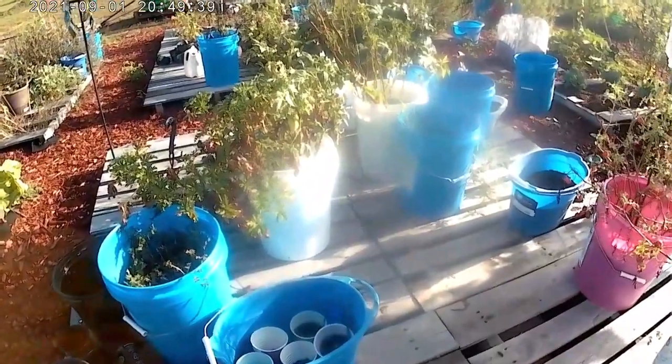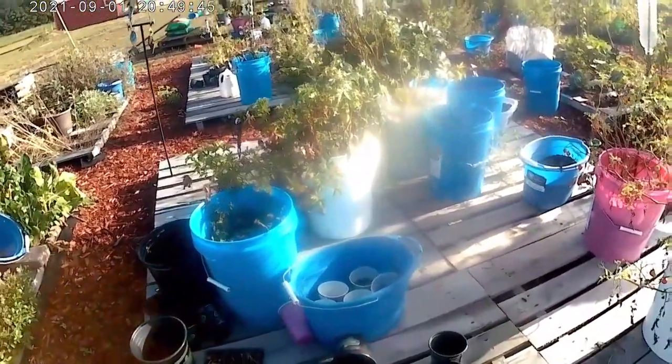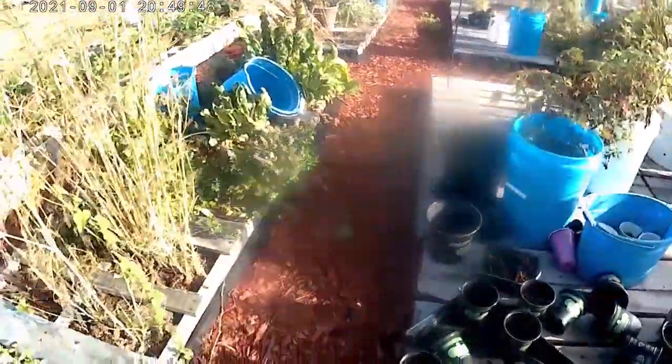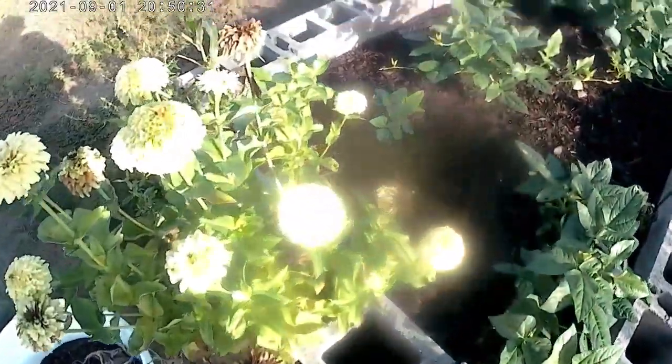I have some Roma tomatoes in that white bucket over there and they're starting to pop out, so I'm going to have to move them or they're going to fall in. Want to see what's happening with the dill besides the vineweed climbing up? It's all turned to seed — I've harvested a lot of it. I've got some rooster combs coming out beside the bed here.